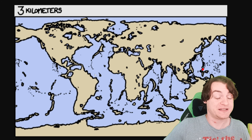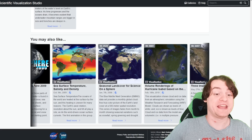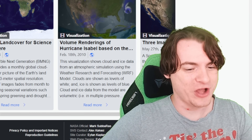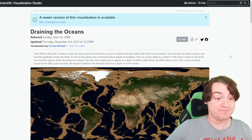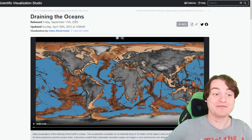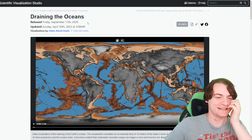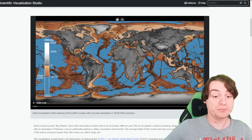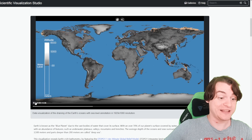If you've ever wondered about different levels of ocean rise, the interesting thing is that NASA — yes, NASA, the US government, the people going into space — have their own interactive maps, which they made in 2008, although there's a newer version available made in 2020. I guess they were really bored that day and decided to show what the world would be like if the oceans slowly depleted.